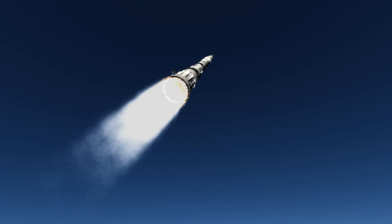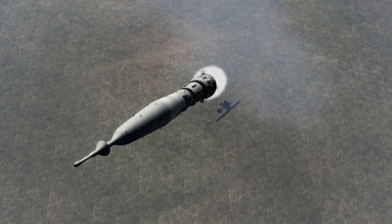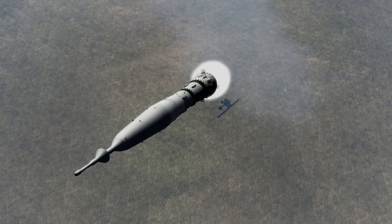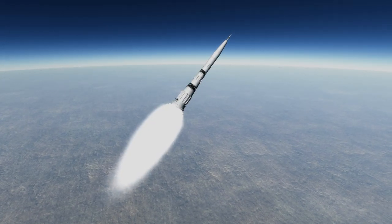The N1 faced 4 failures and no payloads were delivered successfully to orbit. The first failure was an engine fire at 12 kilometers, the second was an explosion on the launch pad, the third was due to bad roll control resulting in destruction 51 seconds after launch, and the last reached engine cutoff of the first stage at 40 kilometers, but the shutdown of the engines ruptured the fuel system which destroyed the vehicle.